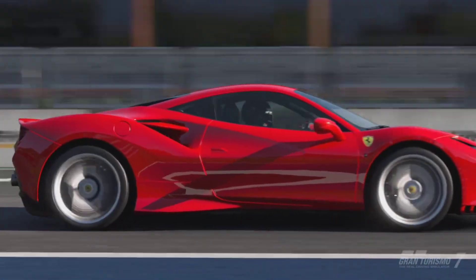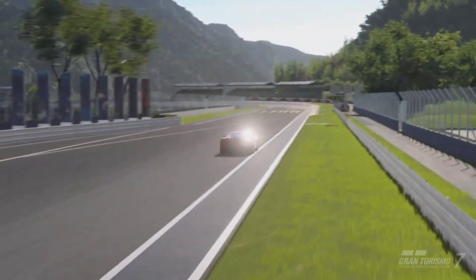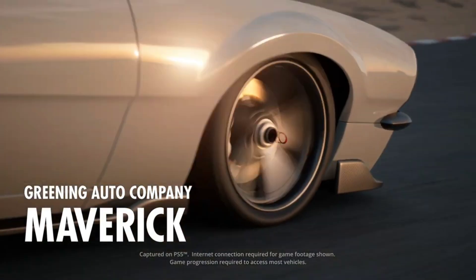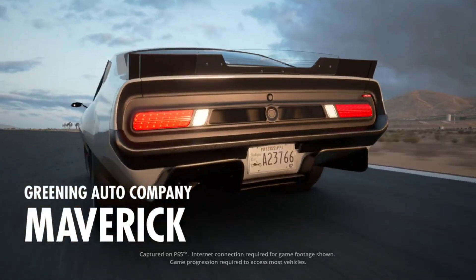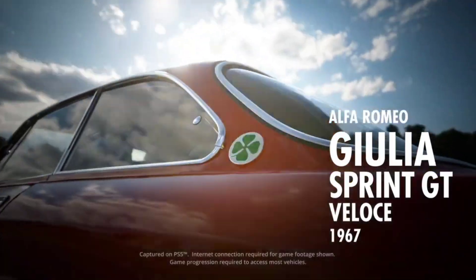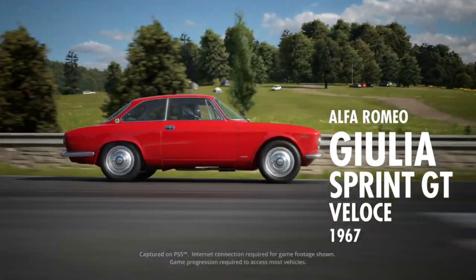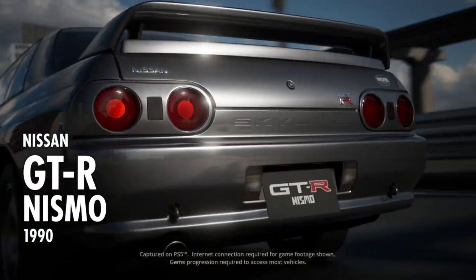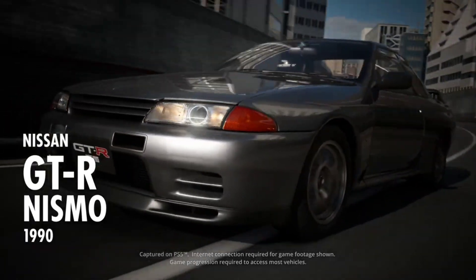First off, we have three brand new vehicles: the Alfa Romeo Giulia Sprint GT Veloce, the Greening Auto Company Maverick, and the Nissan GTR Nismo R32. The Alfa and the Nismo are going to be purchasable from the legendary dealership.